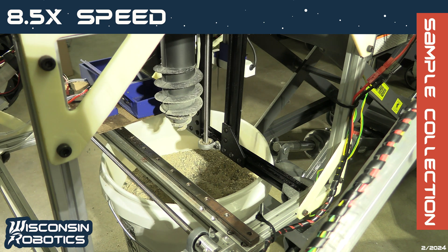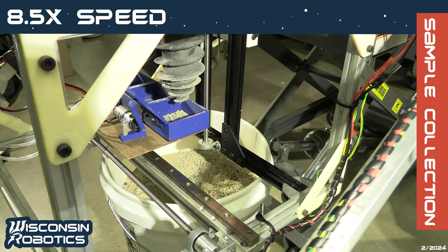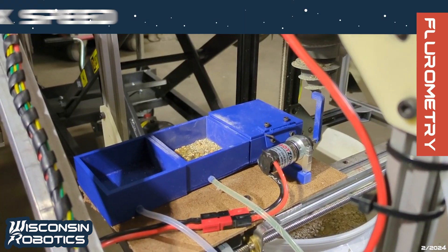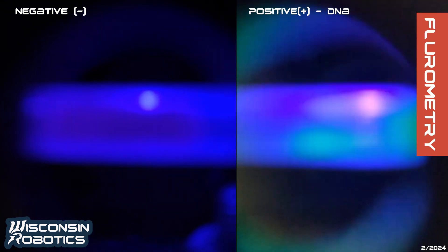A moisture and temperature sensor is attached alongside the drill to gather subsurface readings. After collection, the sample is stored in a closed cache for further analysis. Finally, a custom multiplexed fluorometry system utilizes exogenous fluorophores that bind to DNA and protein samples and emits light proportional to the concentration of a target biosignature.